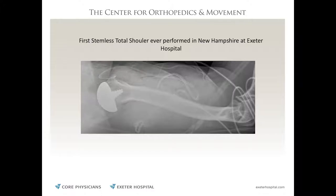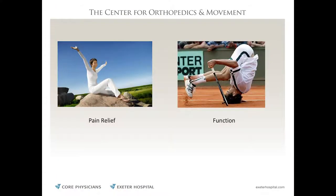This is one of the first stemless shoulders done at Exeter Hospital — I think it was the first in New England — with excellent results so far. When talking about shoulder replacements, the real goal is pain relief. The shoulder is one of the most complicated joints in the body. I'm honest with my patients: we can get you to sleep through the night and do most activities of daily living. If you want to serve at 100 miles an hour or improve your golf drive, it's not the right surgery.